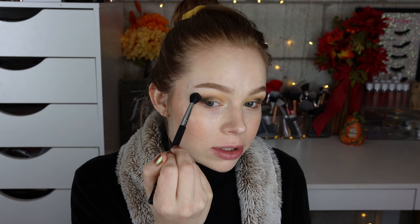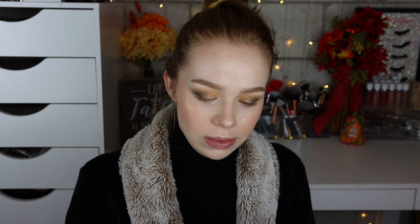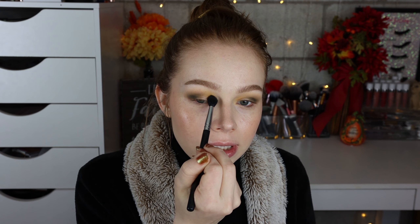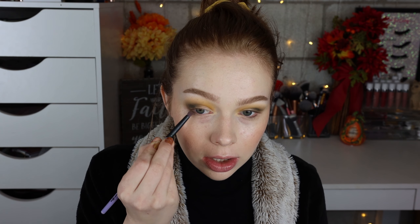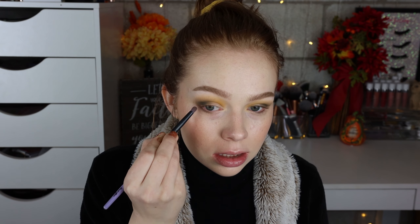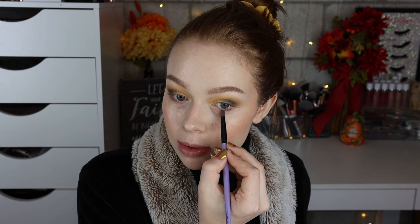I've got that blended — I'm going to go back with my fluffy brush with no additional product and just go over the edge. Then I'm going back in with a little bit more of the yellow because I didn't want to lose it entirely — just refreshing it. I'm also going to take that olive green onto my lower lash line, just connecting and slightly buffing it out.